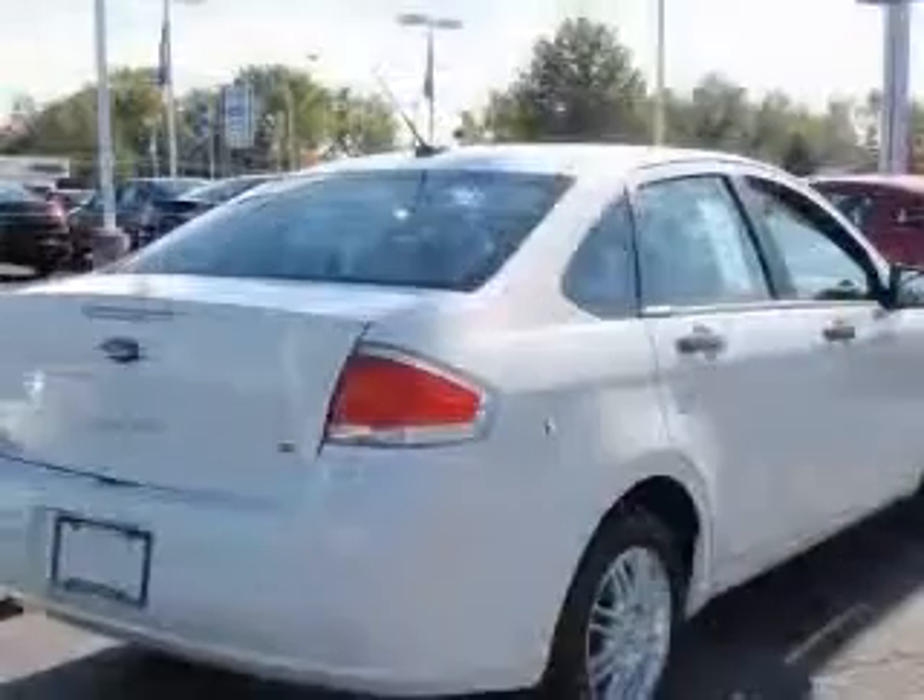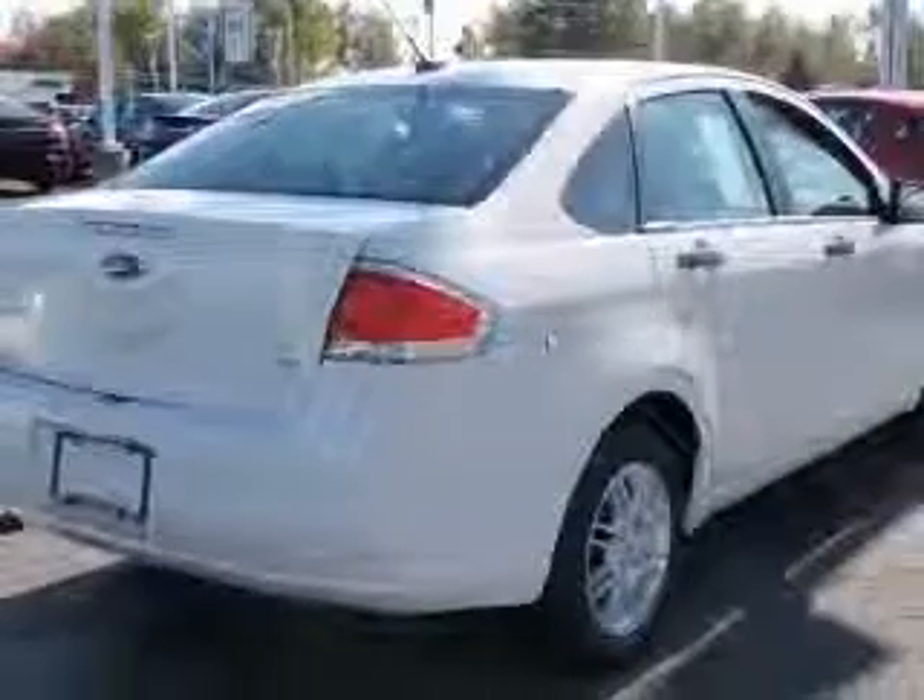This vehicle has a wide exterior and includes the following options: four-wheel ABS brakes, air conditioning, center console, full-width covered storage, chrome grille, clock.